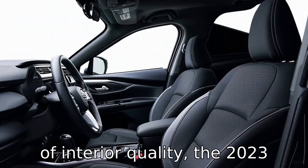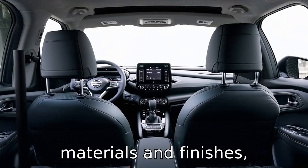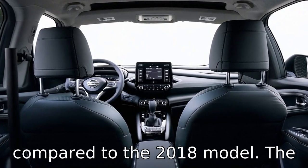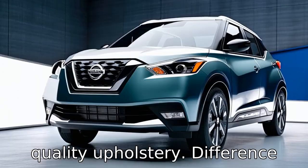In terms of interior quality, the 2023 Nissan Kicks features upgraded materials and finishes, providing a more premium feel compared to the 2018 model. The cabin has been designed to offer improved comfort, with better seat cushioning and higher quality upholstery.